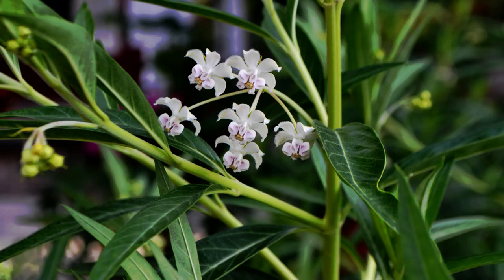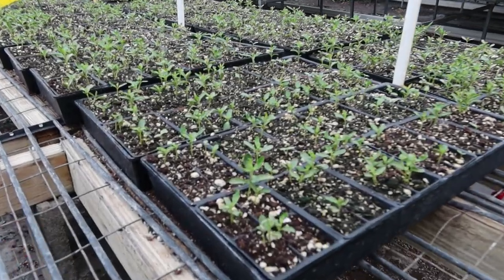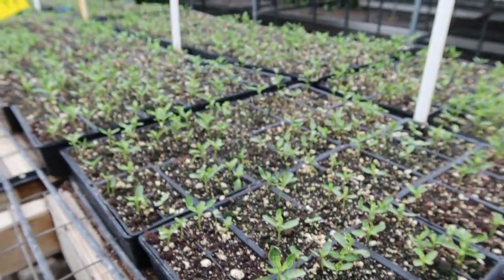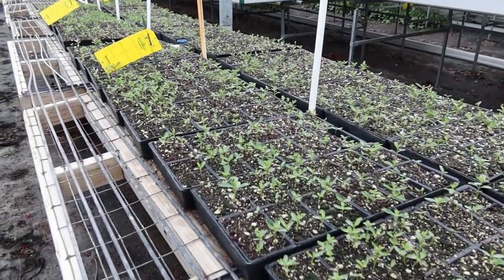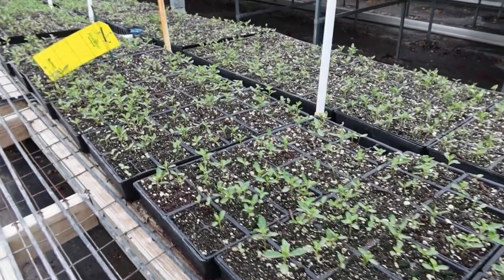If you're not familiar with the Hairy Balls annual milkweed, it is also known as Gomphocarpus physocarpus. You get pretty much all summer long little white flowers blooming, and then once those flowers mature, they will turn into a green seed pod that is very showy. This year Carl said he sowed more than 3,000 seeds — in years past we might have had 400 or 500 plants available. So hopefully, fingers crossed, we will have a lot more available.